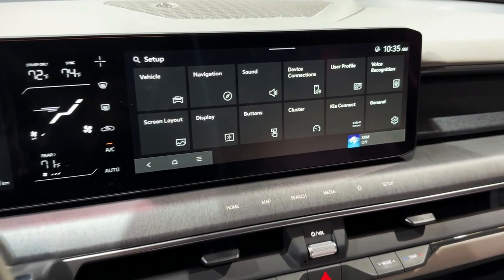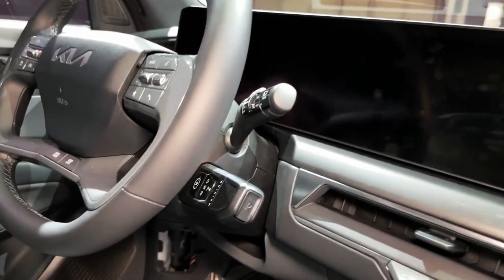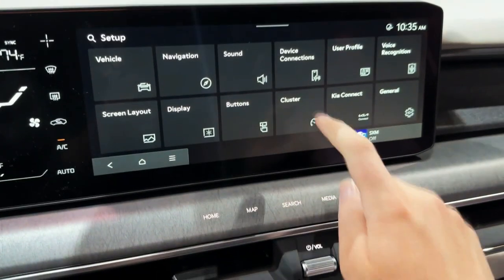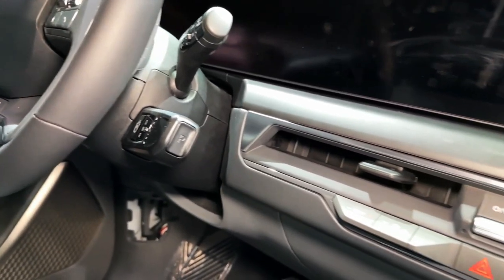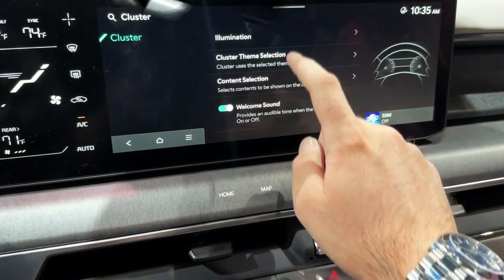Every EV9 uses Kia's 800-volt electrical architecture, allowing DC fast chargers to replenish its battery quickly. That type of connection is said to add 149 miles of range in just 15 minutes. The EPA hasn't yet released fuel economy estimates for the EV9, but given its blocky shape and larger size, we expect a lower number than the Kia EV6's 117 MPGe combined.